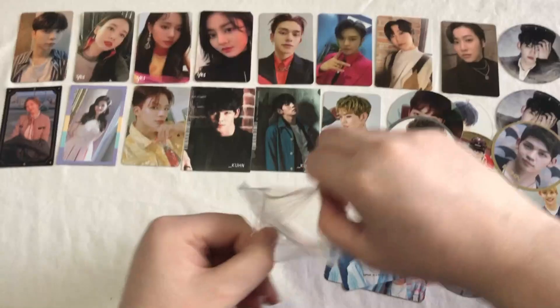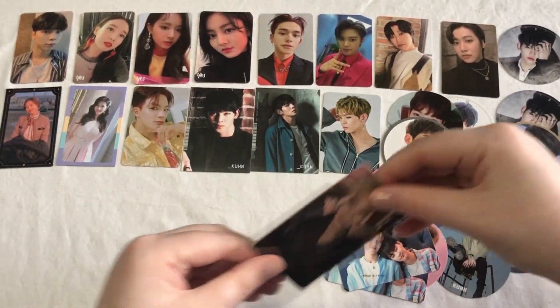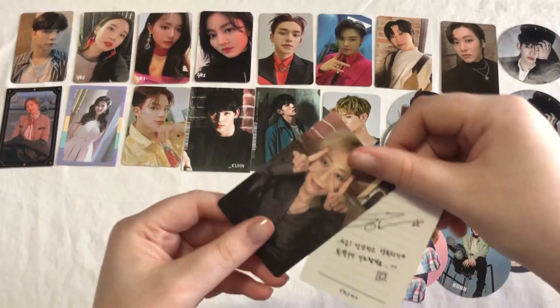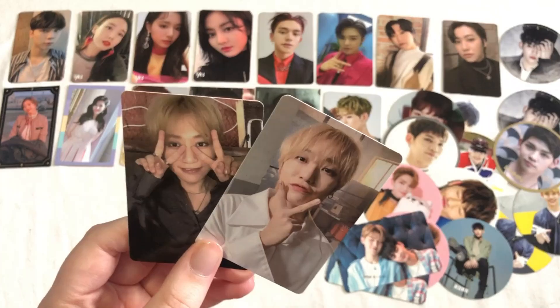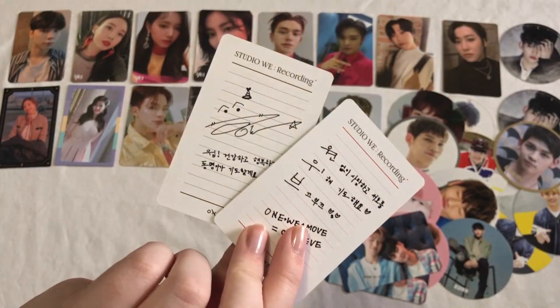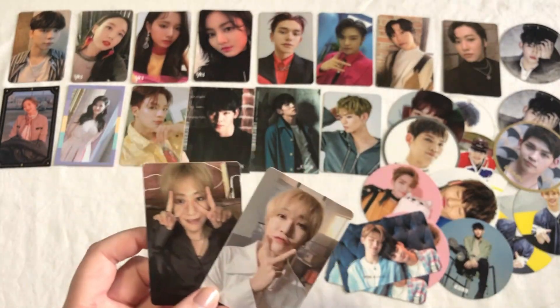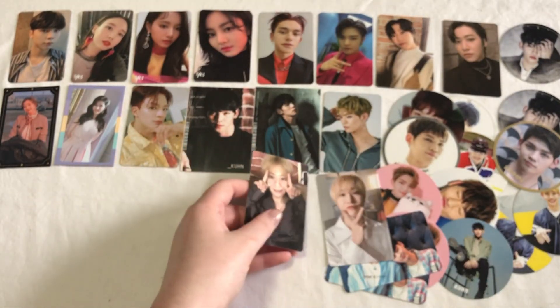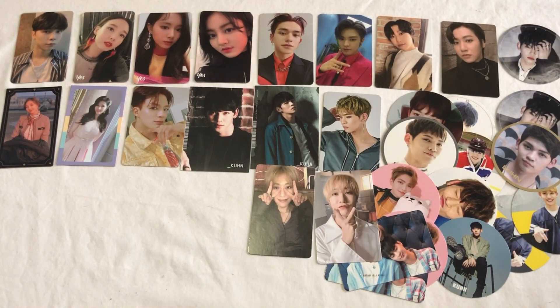Moving on, I have some more WayV cards — this is Dong Young's set from the Studio We Recording album. Here's both of his cards, and there's the backs. They're super cute and I'm really glad I have them now, because I really should have bought these for my last haul but I didn't for some reason. I was really worrying about being able to find them for a good price, but fortunately I did.